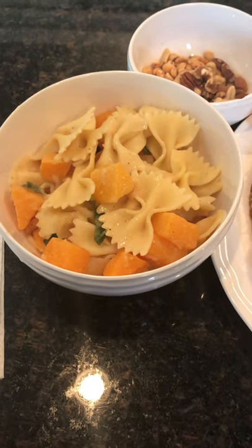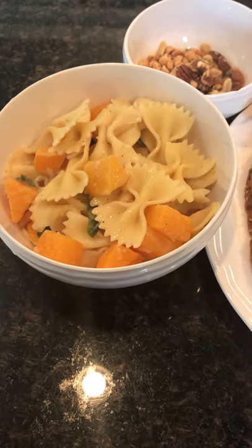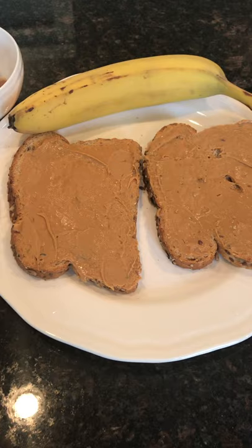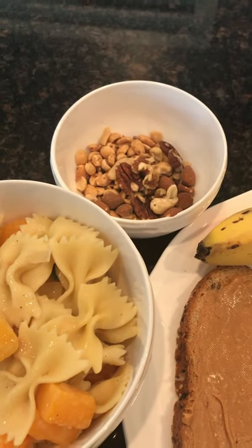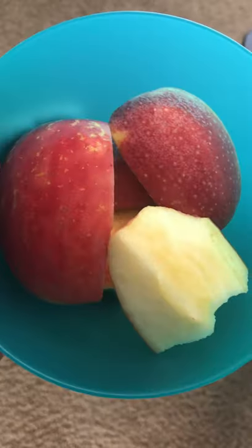After the smoothie I had a bowl of butternut squash pasta — it's basically a veggie pasta with butternut squash, some vegetables, and garlic. Then I had a peanut butter banana sandwich and about a handful of mixed nuts.